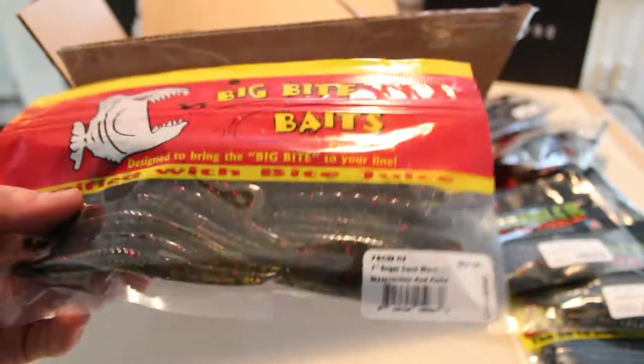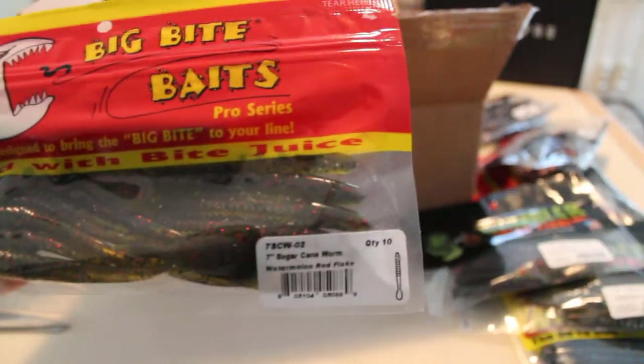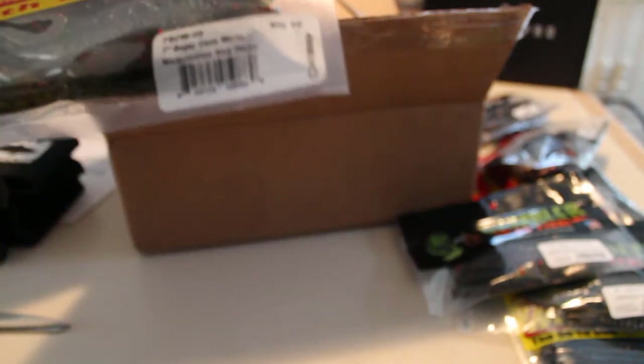Next we've got some more Big Bite Baits — the seven-inch Sugar Cane Worm. A package of ten ran me about $2. I think the Net Baits were $3.50, and the Gamblers were about $2.59.